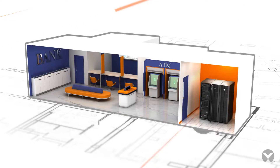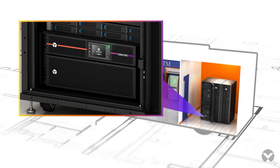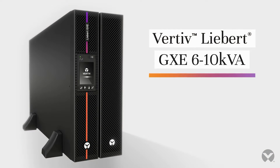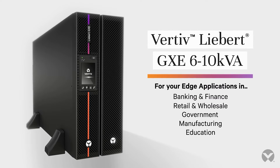Essential protection at an affordable price — the best UPS for your budget and technology needs. Vertiv Liebert GXC 6-10kVA: your trusted, critical, uninterruptible power supply.